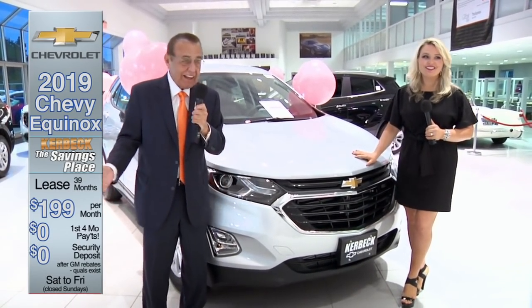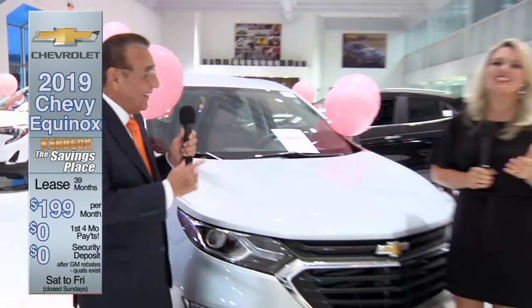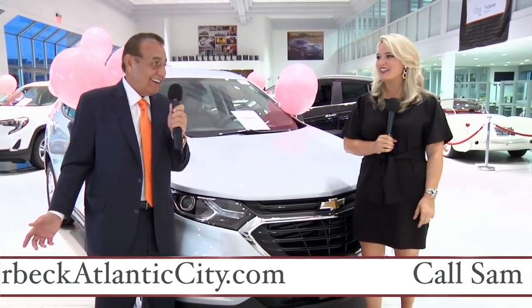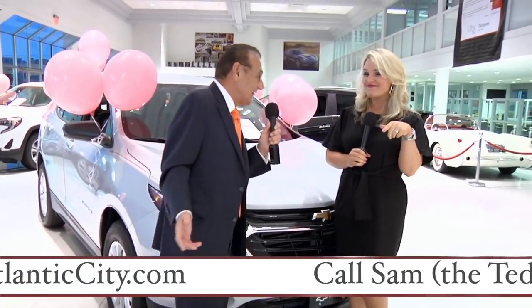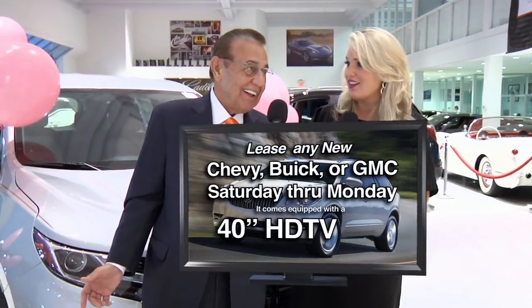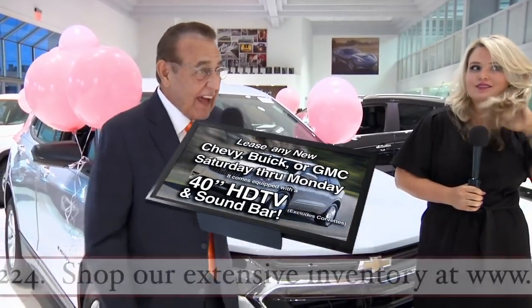All you have to do is hop in your car and take Exit 2 off of the Atlantic City Expressway — well-known as the Kerbeck Exit — and you're here. Randy's pointing out the 40-inch flat screen TVs and the sound bars, which you get if you come Saturday or Monday when you lease.